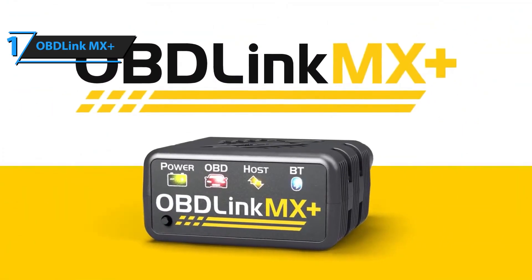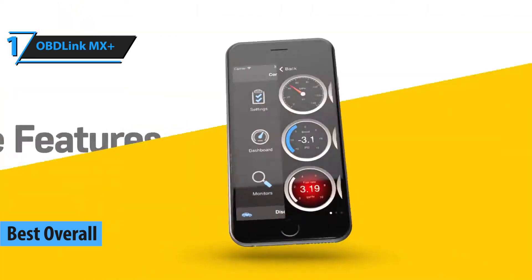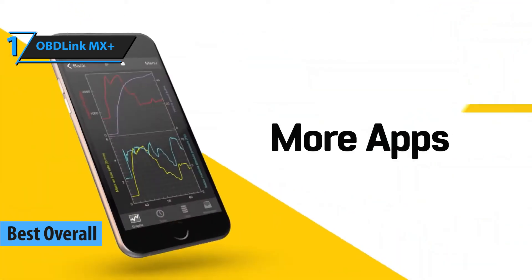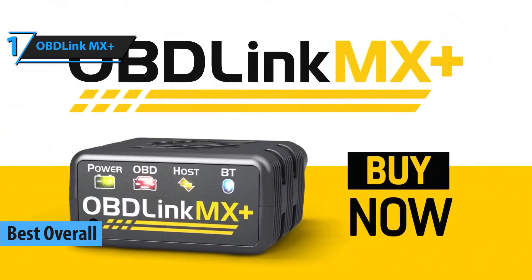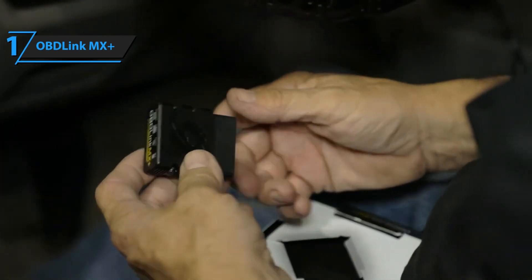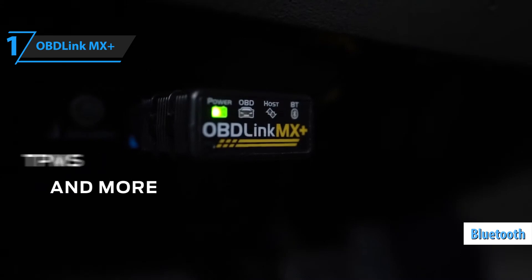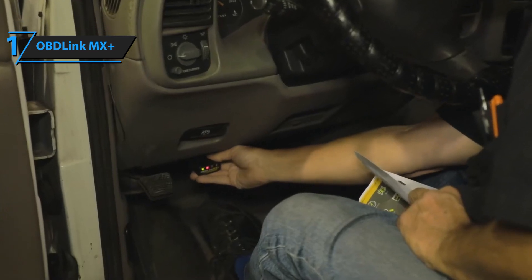And finally, the OBD-Link MX Plus takes the crown as the best overall OBD-II scanner of 2025, with a price tag of about $140. This scanner combines lightning-fast performance with professional-grade diagnostic features, all in a compact and durable Bluetooth device that's designed to fit seamlessly into your car diagnostic routine.